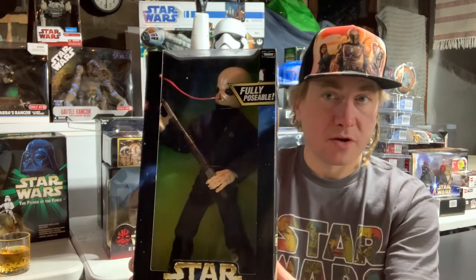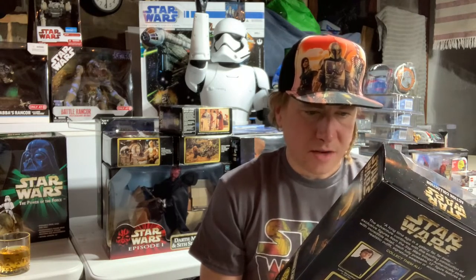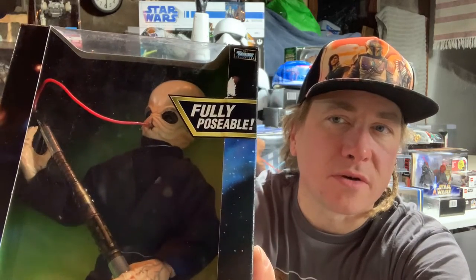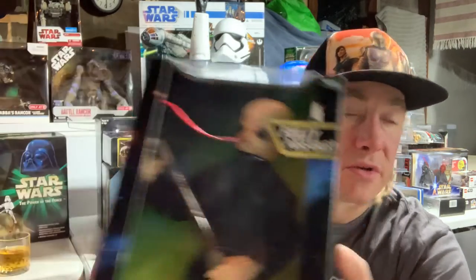I think they threw him in there in the special edition. And he's got some stains on his shirt — I wonder what he's been doing, who he's been doing it with.